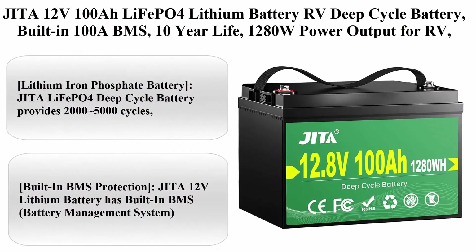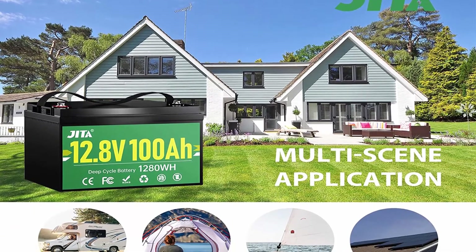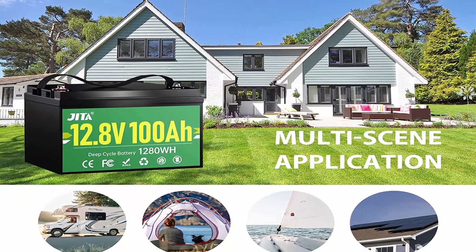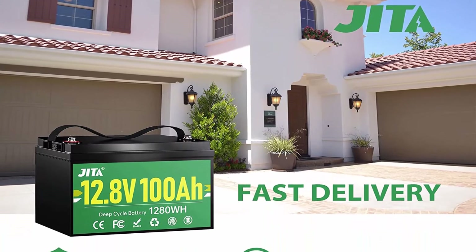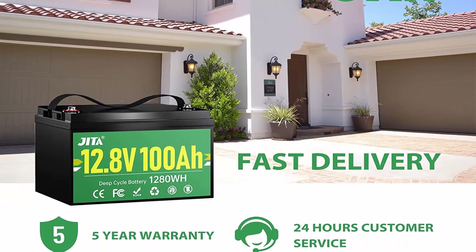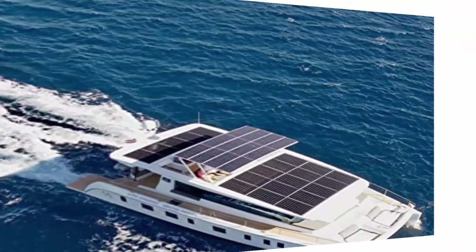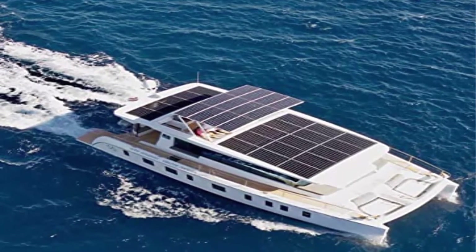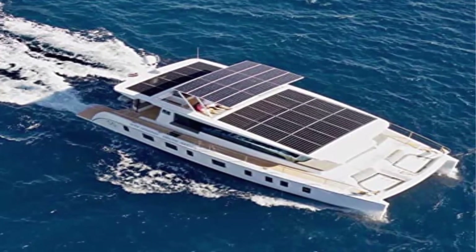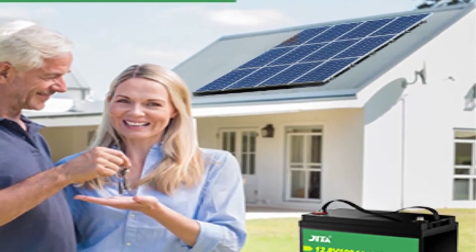Top 7: JITA-12E-100 OLiFePO4 Lithium Battery RV Deep Cycle Battery, built-in 100A BMS, 10-year life, 1280W power output for RV, solar power system, marine, home energy storage, and off-grid. Lithium Iron Phosphate Battery: JITA LiFePO4 deep cycle battery provides 2,000 to 5,000 cycles, more than 10 times compared to lead acid with 300 to 500 cycles. The 100% all-lithium battery can be recycled without producing harmful elements, whereas lead acid batteries release toxic sulfur oxide gas.